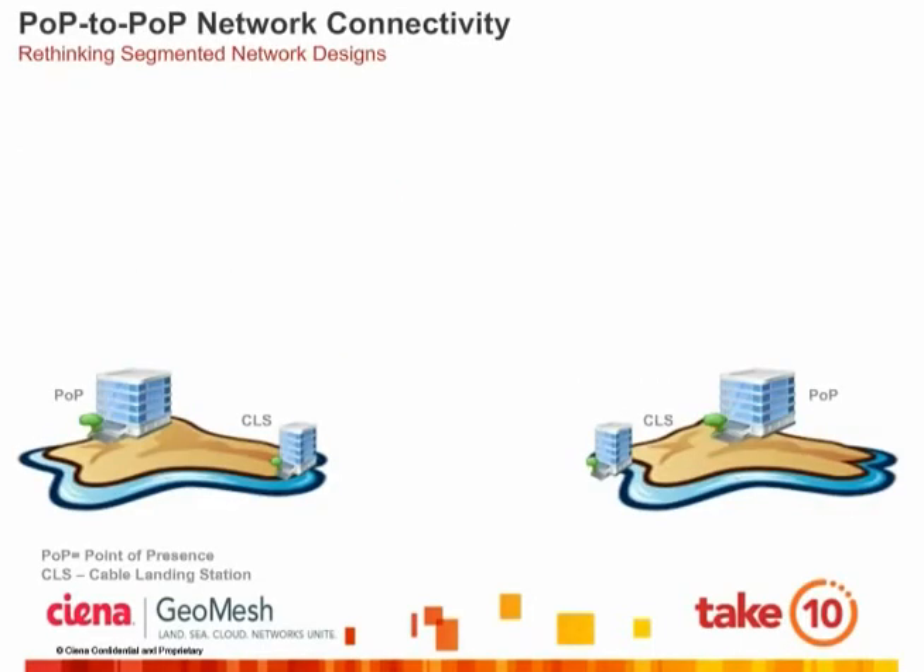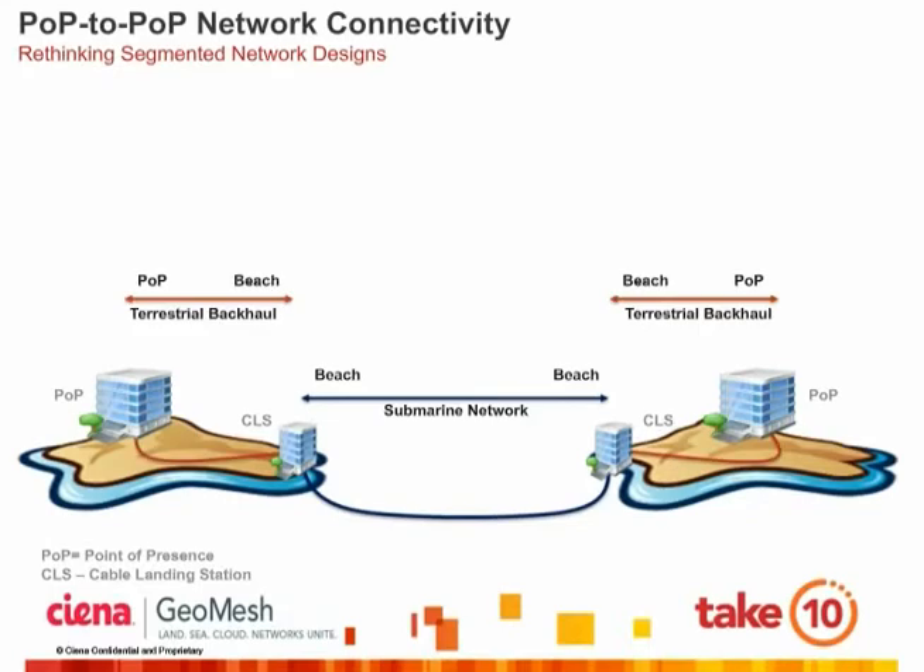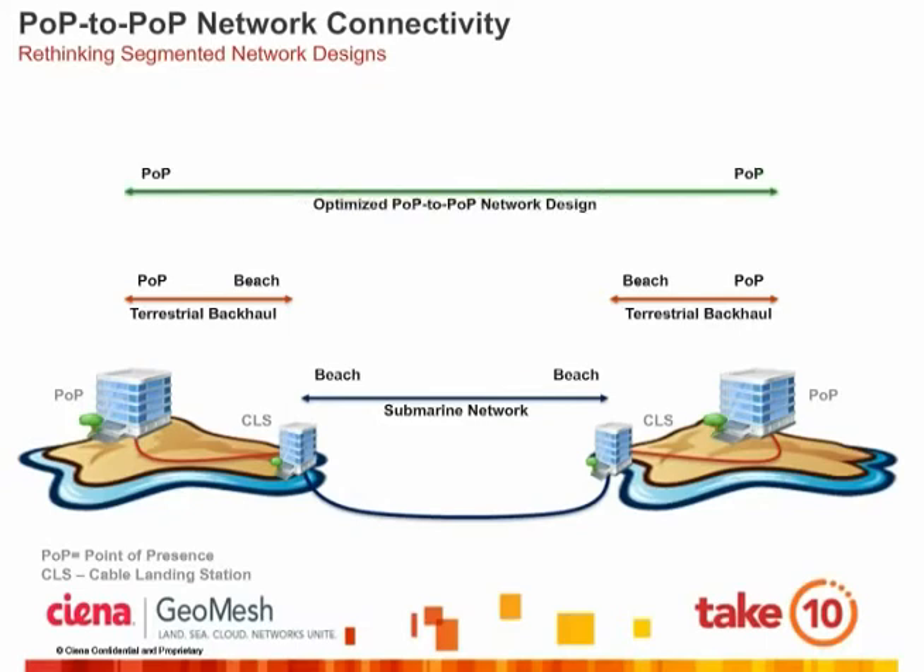Submarine networks were traditionally designed from beach-to-beach, primarily due to the distances involved when crossing oceans, which can easily range from 5,000 km to 10,000 km and even further. Once the beach-to-beach submarine segment was constructed, a terrestrial backhaul segment on each end was deployed to bring traffic all the way into the inland point of presence. Although this architecture has worked well for decades, with new optical networking technologies such as coherent detection and ROADMs, network operators can instead design simpler networks from pop-to-pop, yielding formidable benefits to both network operators and end-users.